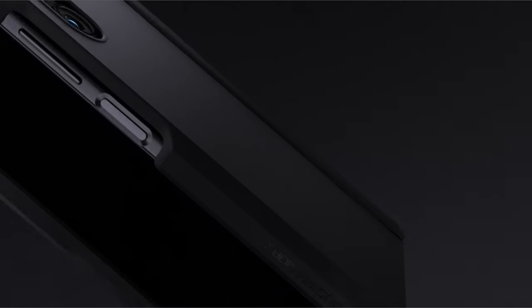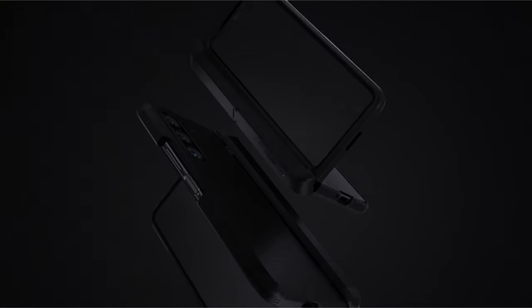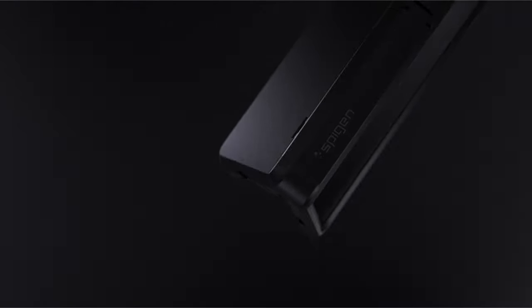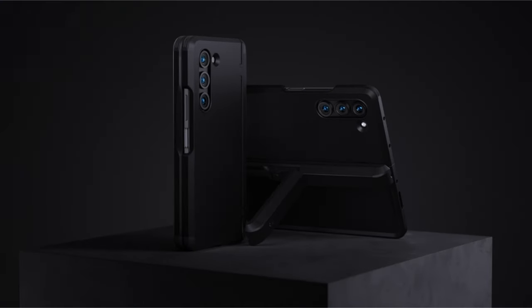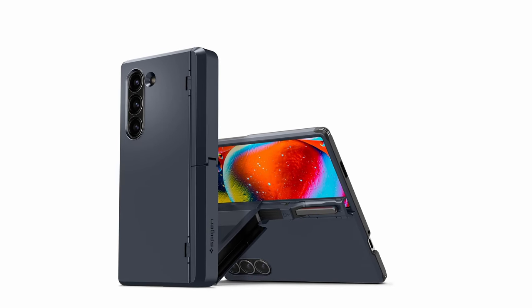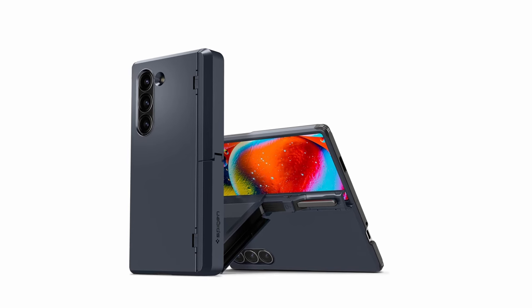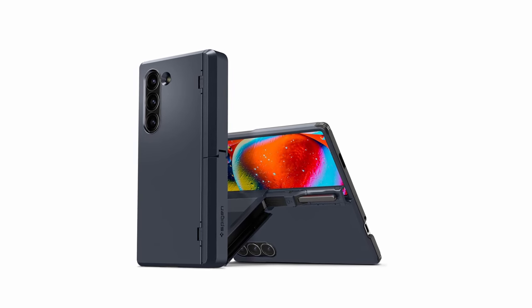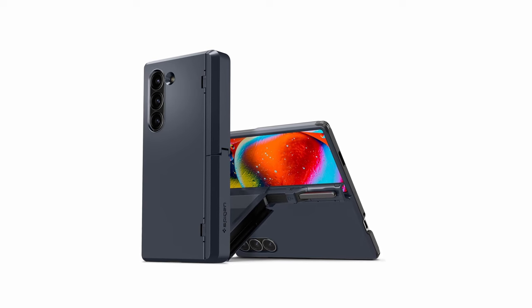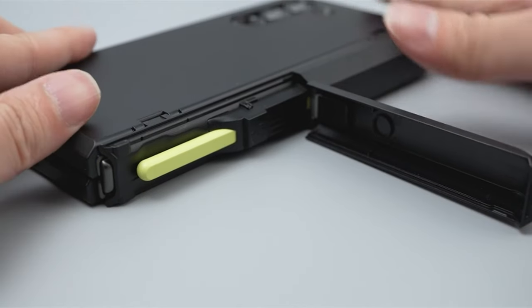The Tough Armor Pro P isn't just about drop protection. It safeguards your Z Fold 6's most vulnerable areas with a reinforced kickstand and raised lips around the screen and camera lens. The built-in kickstand provides a convenient hands-free viewing option, while the raised lips create a buffer, preventing scratches when you lay your phone flat. It also caters specifically to S Pen users by incorporating a dedicated S Pen slot in the hinge, offering convenient storage and quick access to your S Pen, keeping it readily available for note-taking or creative endeavors.